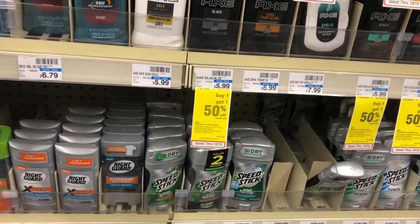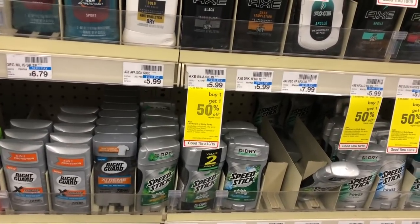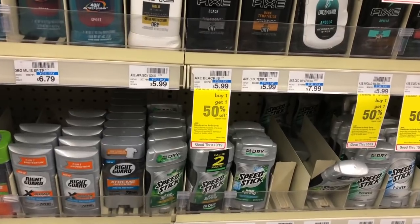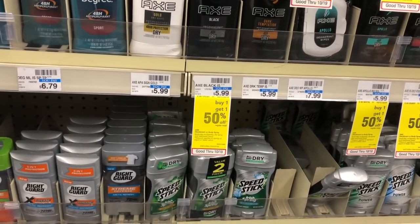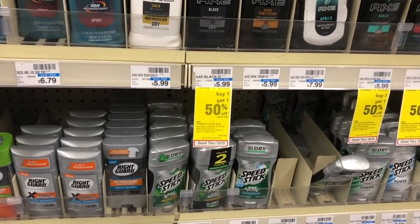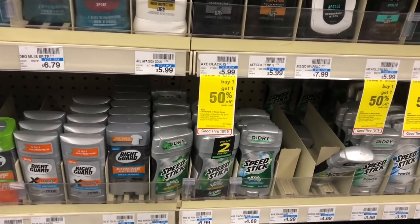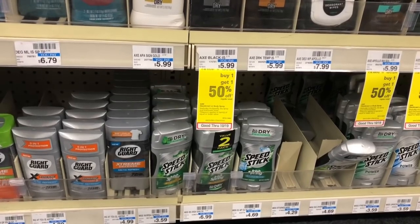Ladies and Speed Stick deodorant are on sale two for six dollars — buy two, get a three dollar Extra Care Buck. No coupons available, so you'd pay six dollars but get three back, making your final cost three dollars or a dollar fifty each. Check your CVS CRTs — if you get a two dollar off two deodorant CRT, stack it: you'd pay four dollars but get three back, making your final cost a dollar or fifty cents each.